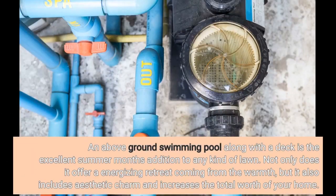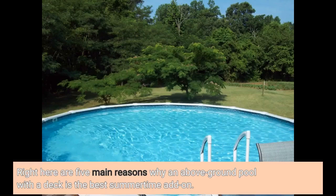An above-ground swimming pool along with a deck is the excellent summer months addition to any kind of lawn. Not only does it offer an energizing retreat from the warmth, but it also includes aesthetic charm and increases the total worth of your home. Here are 5 main reasons why an above-ground pool with a deck is the best summertime addition.